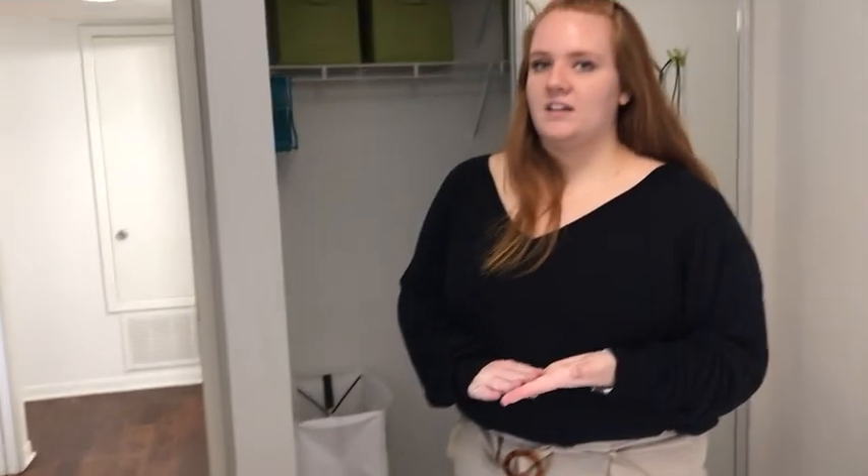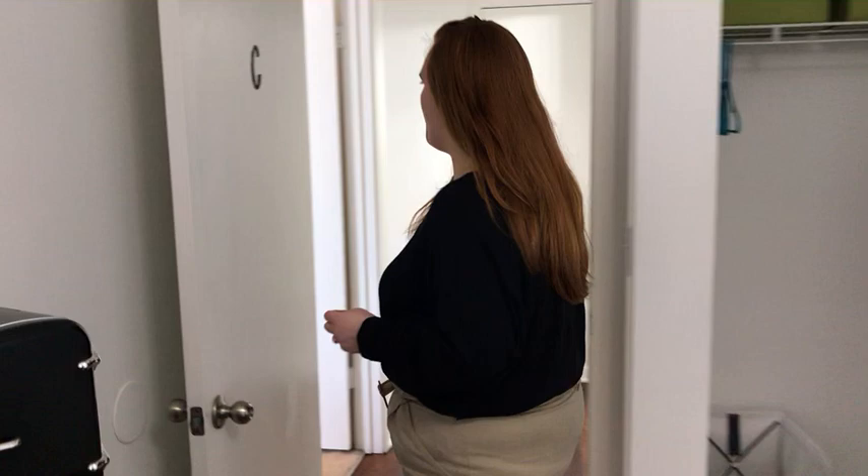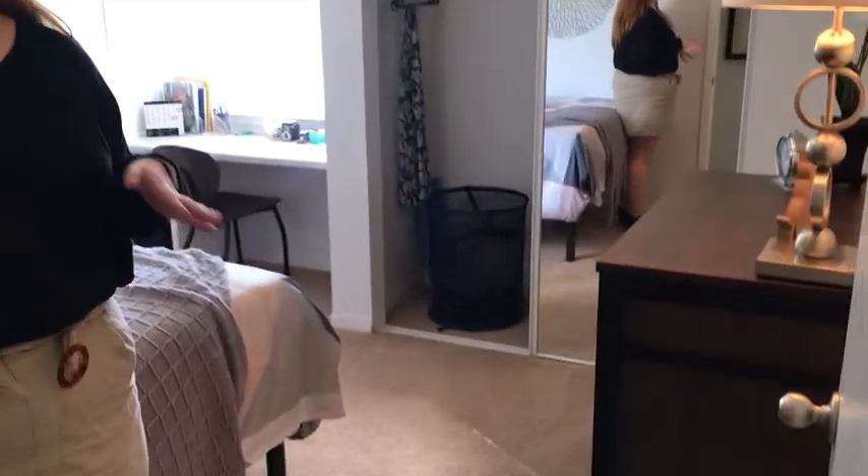One thing that's great about the Park at Lakeside is you will have access to all of the amenities, including four sports courts, a swimming pool, a hot tub, and a 24-hour study lounge. Let's check out Bedroom D — it looks very similar to all the other bedrooms, which is really nice when choosing the bedroom that best fits you.